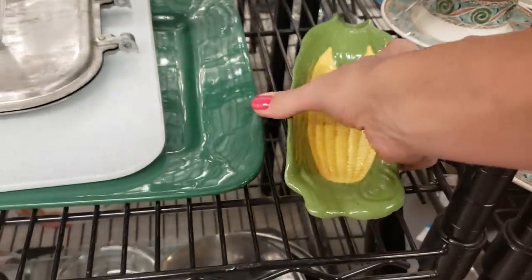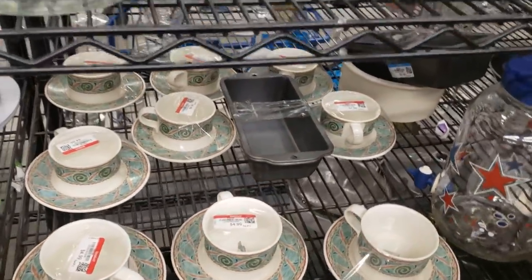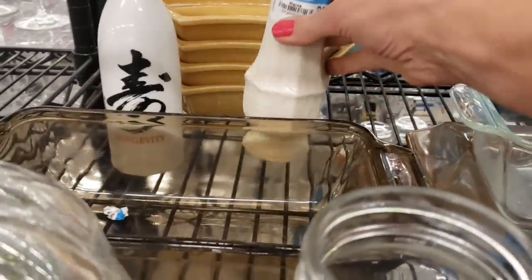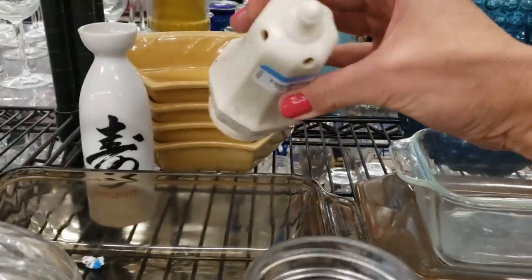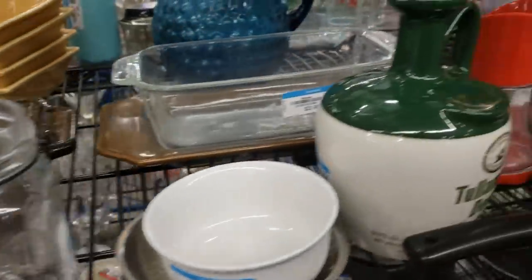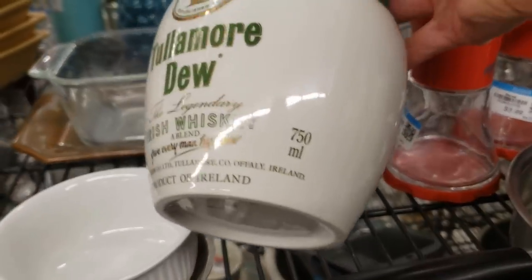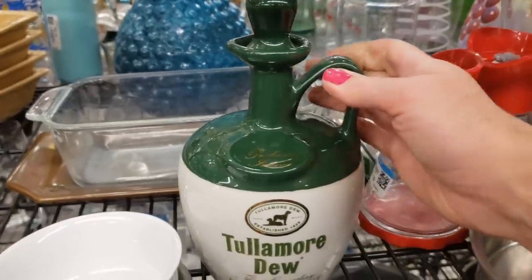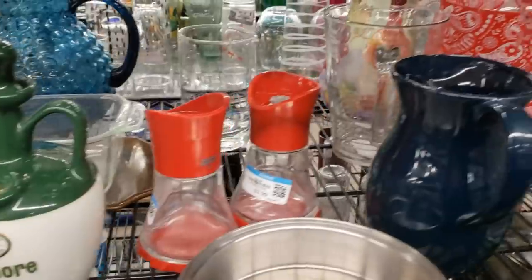Some of these corn cob holders do well for me, but you really need a set. Oh, that's Lennox made in USA — I don't often pick up single salt and pepper shakers because they're slow movers, but I'll take that. This is a Tullamore Dew Irish whiskey bottle — I have one listed on eBay at the moment and it's just not moving, so I'm going to leave that one.